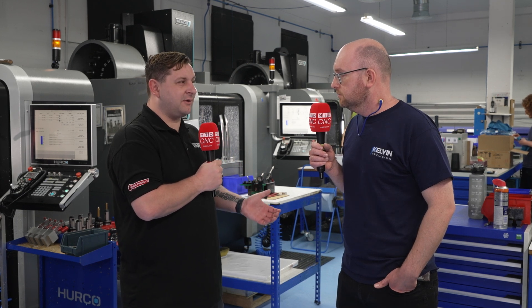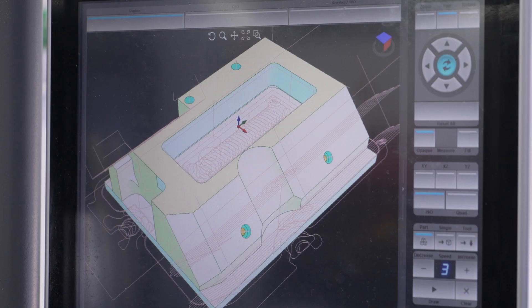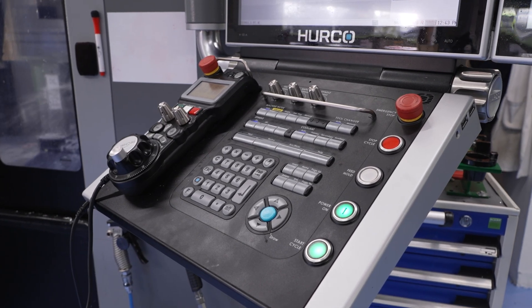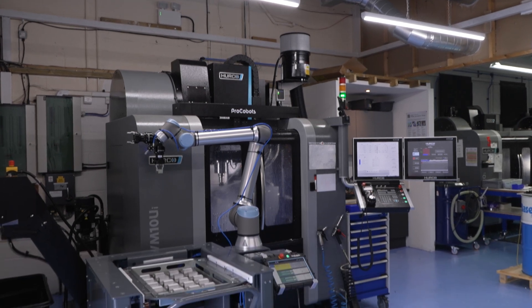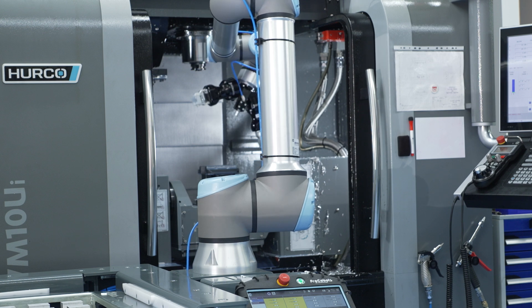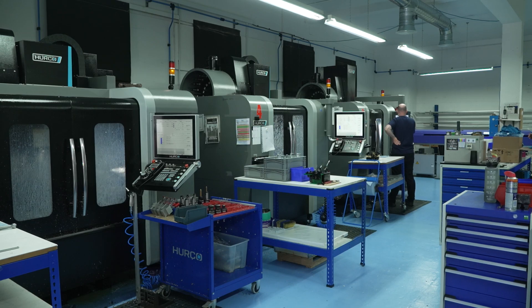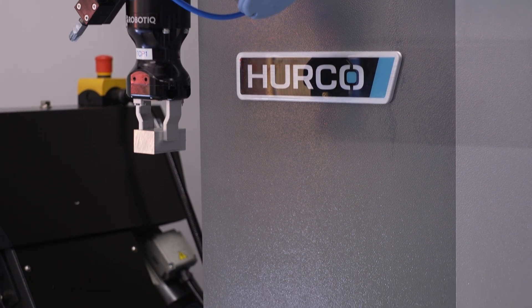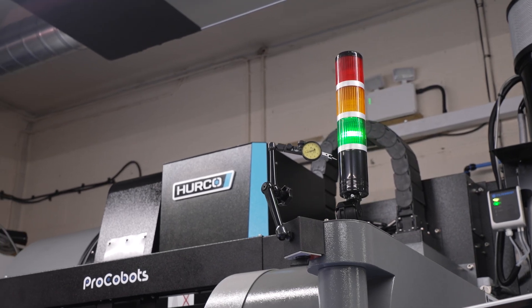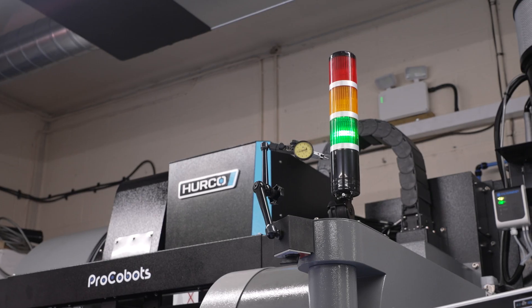Just last year we bought a fourth VM10UI with a Procobot. At the start, why did you take the decision to go with Hurco, given there are many machine brands out there? We went with Hurco primarily for their control — the WinMax control. It's very easy to use; the training course was only three days but that's all you needed. You can do all sorts of imports: DXF import, solid model import. They're very reliable, reasonably priced, and they're local to us — just over in High Wycombe, which was a big plus. They also had a stand at Southern Manufacturing that year, so we got to know them and liked the look of their machines.